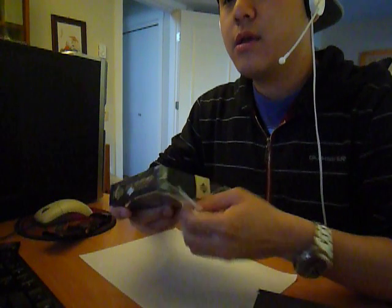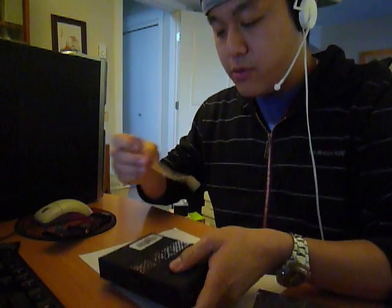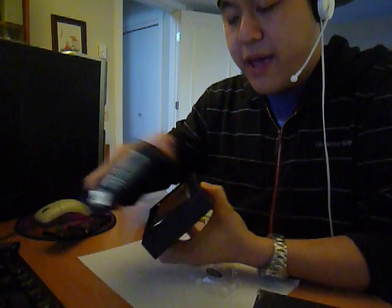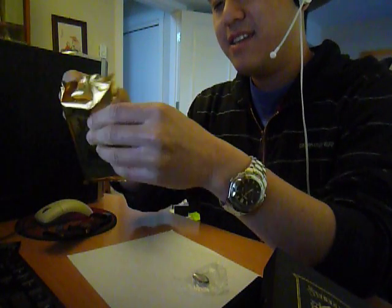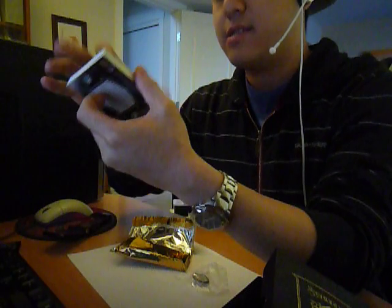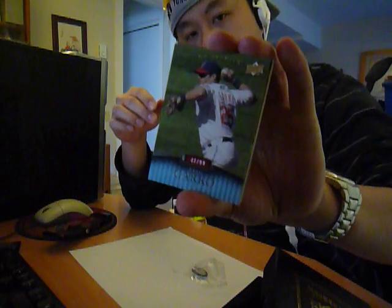Good luck to everyone. Alright, we got the seal — gonna put it on my hat. Here we go, first pack. Here's the pack, pretty thick. First card we have is a Ryan Garko for the Indians, out of 99 base card. I'm gonna show the camera first — 99 Garko, right here.